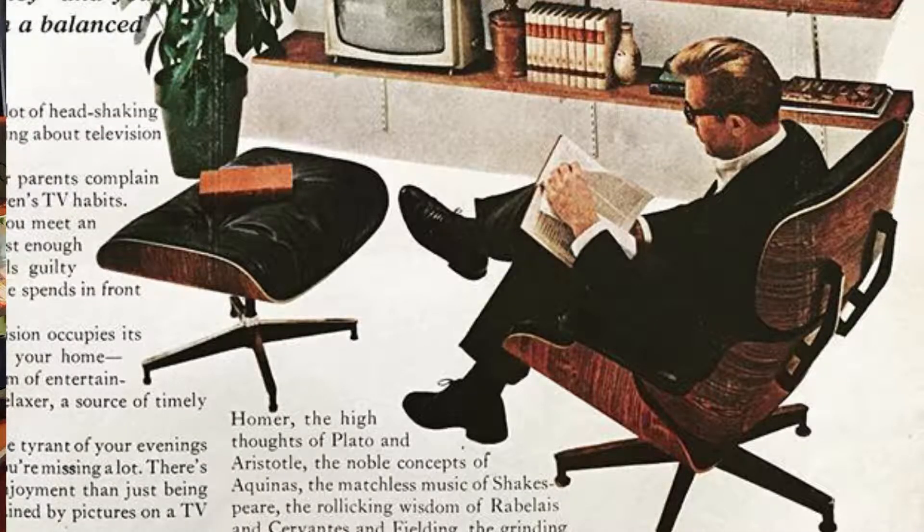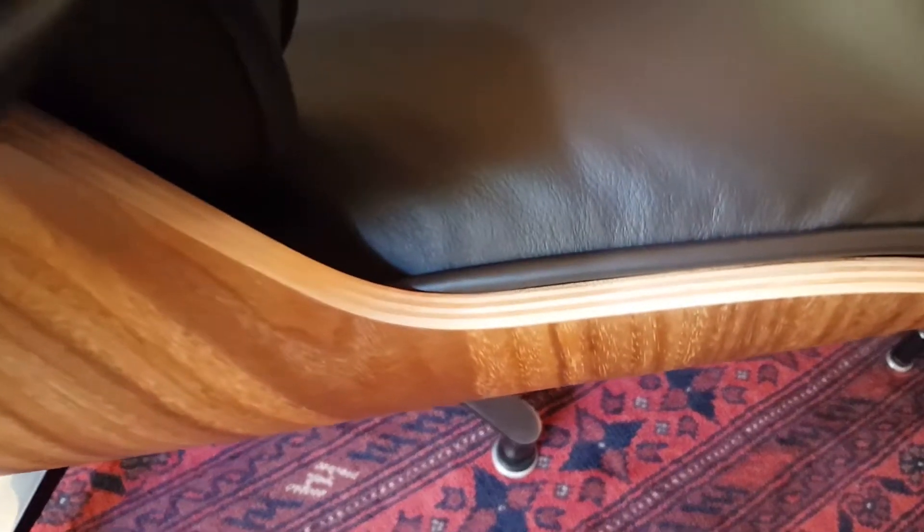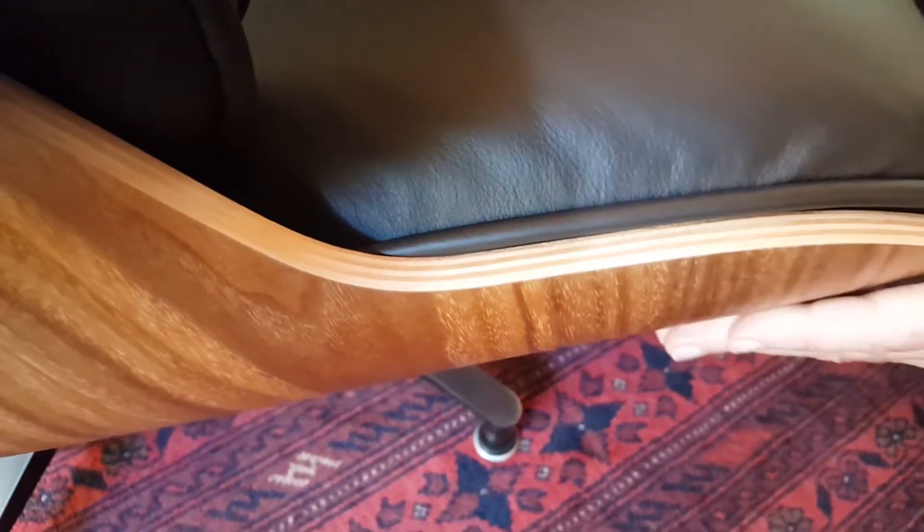I'll get people to come into the store and say, that's the chair that I'm going to get someday. The exposed plies right in here, that would be maple. And then the outside on this is walnut.